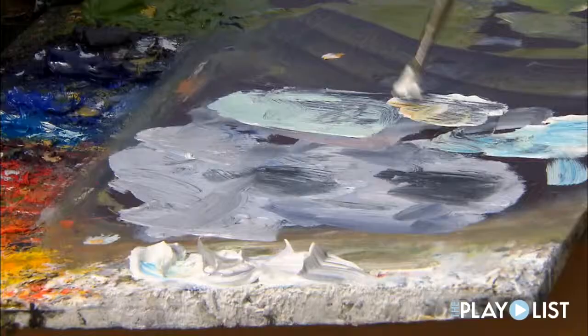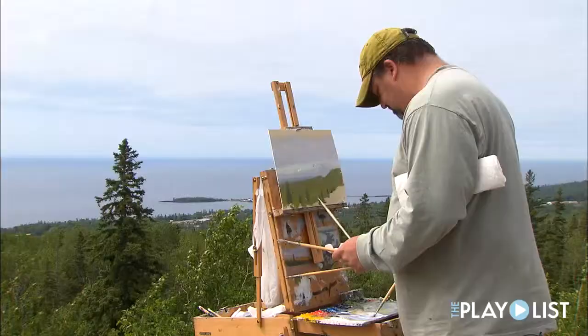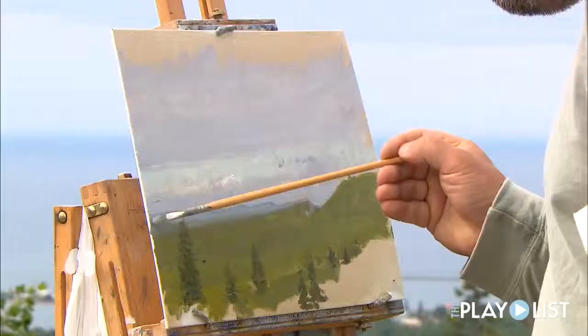I think good art is something that makes the maker, the creator, the painter feel good — and I think it also makes the viewer feel good.